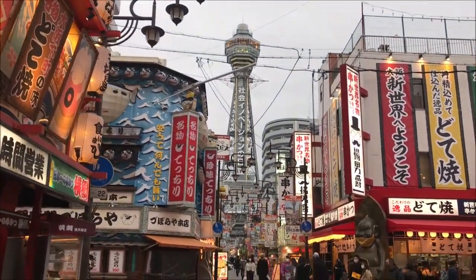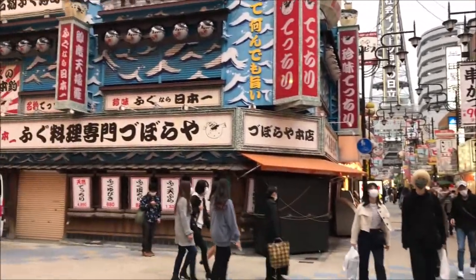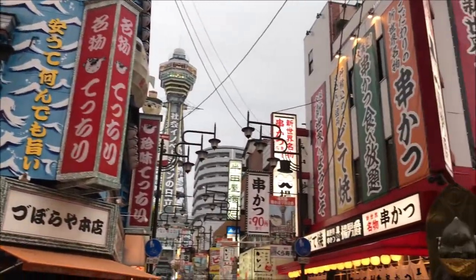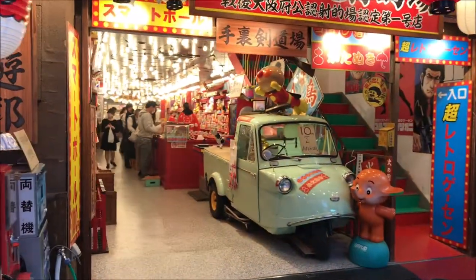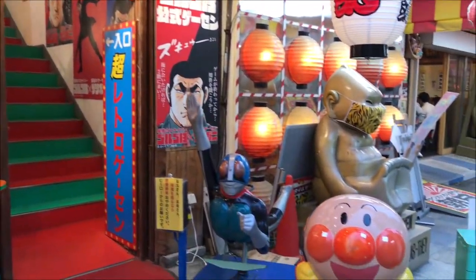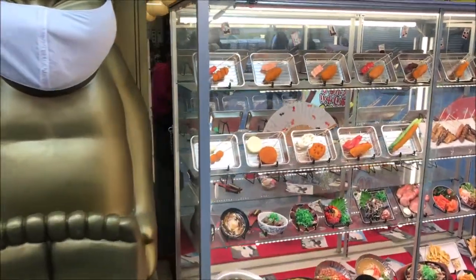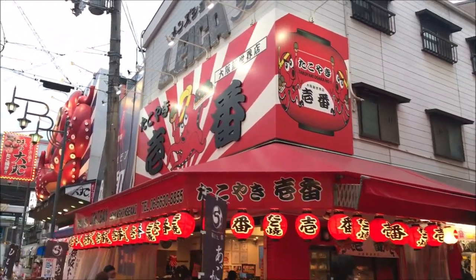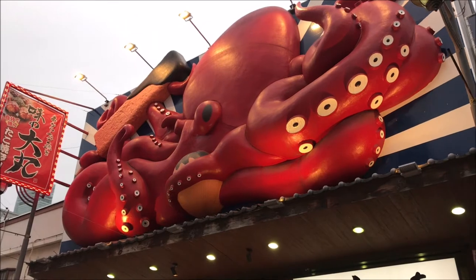Our last stop is Shinsekai, which is definitely one of the more old-fashioned areas of Osaka — a bit of a sketchy area, but there are lots of tourists there during the day and Japan is pretty safe. You can see all these colorful restaurants; that sign is for puffer fish, so if you want to gamble and try the poisonous puffer fish, you can try it there. It's an old-fashioned area with lots of vintage stuff and amusement arcades. It was actually designed after New York's Coney Island and a bit of Paris apparently. It's also famous for kushikatsu — Osaka's famous deep-fried things on sticks. Definitely give that a try, and of course you can try takoyaki too.